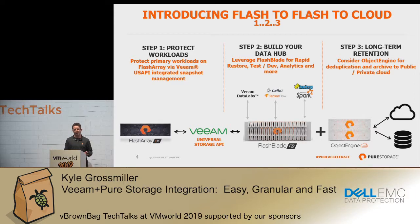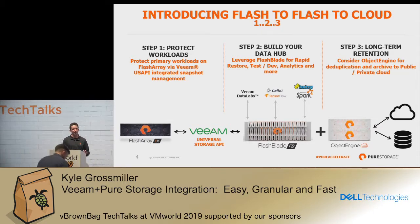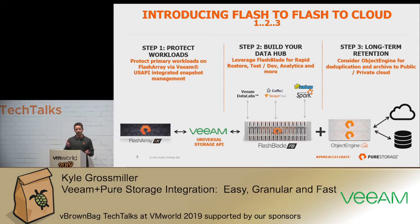Pure does have other products specifically designed to help with the rapid restore use case. FlashBlade is our unstructured product; it supports NFS, SMB, and S3. What's cool about that is it's not a purpose-built backup appliance — you can run all your backup data to it, and in addition you can also run CAFE, TensorFlow, AI workloads, and deep learning workloads. So you're able to consolidate those traditional silos in the data center. On FlashBlade, you're able to consolidate all of those unstructured workloads down.